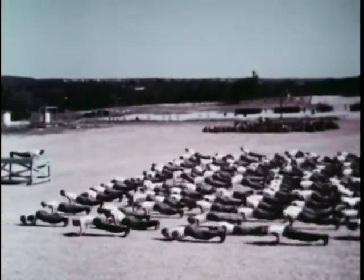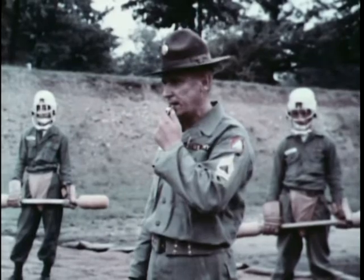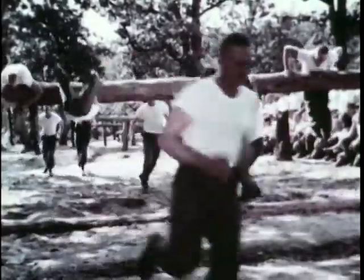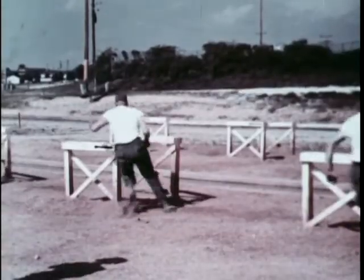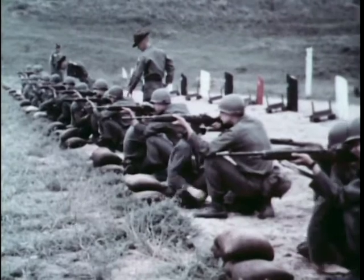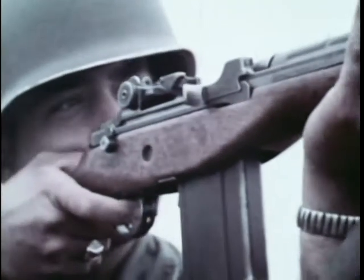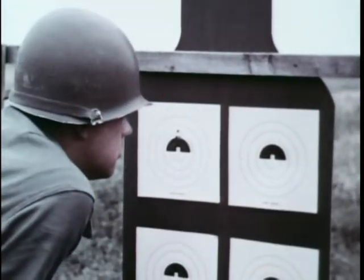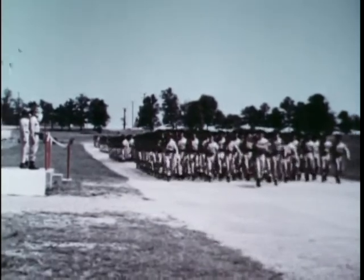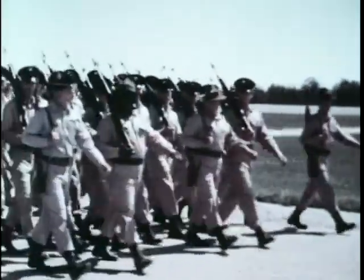The physical combat proficiency test is part of a standardized series of tests given in order to evaluate recruits. If a recruit does extra well, he may be one of the top 20% in each company eligible for immediate promotion. When the eight-week cycle comes to an end, the drill sergeant can look back with pride at a job well done, and forward to yet another group of raw recruits which he will help mold into fighting men of the United States Army.